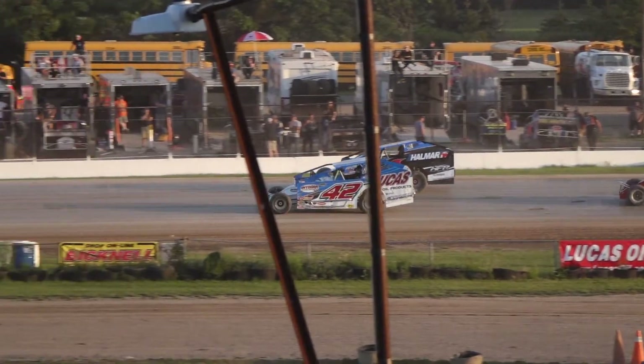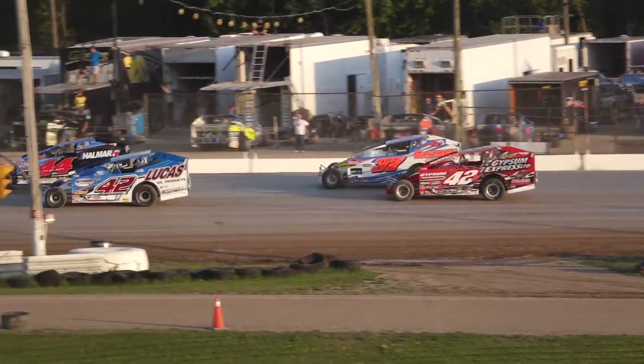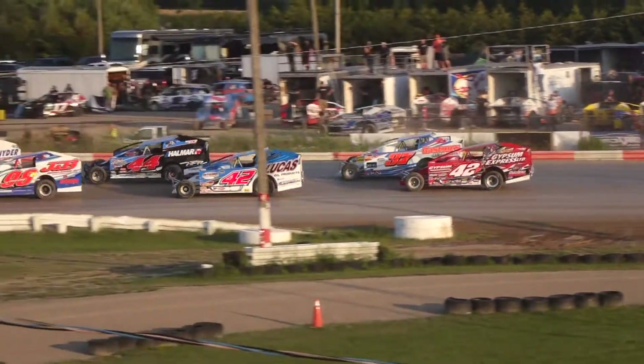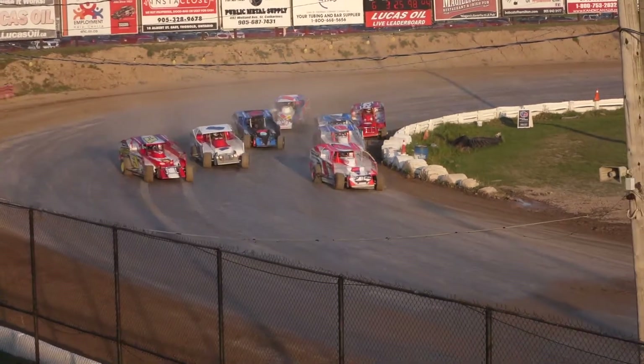Third on the inside, Pete Bicknell from St. Catharines in the Lucas Oil Products 42. And outside him, it'll be Stuart Friesen in the Hallmark 44, making up the final row. Pat Ward from Genoa, New York, and Tommy Flanagan in the 37S out of St. Catharines.